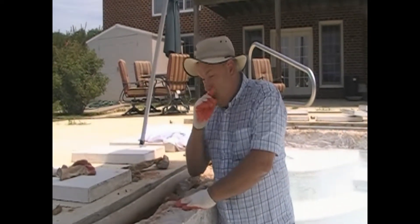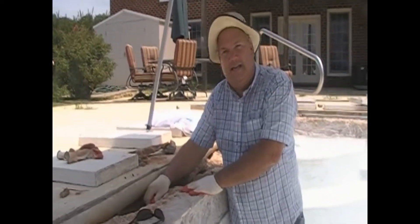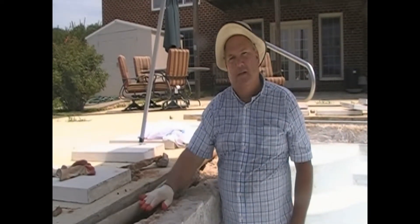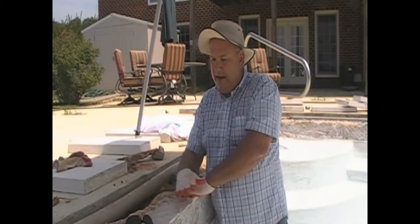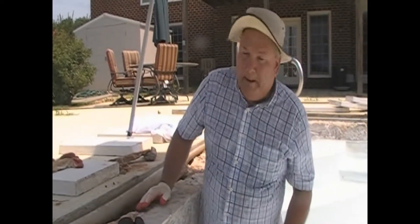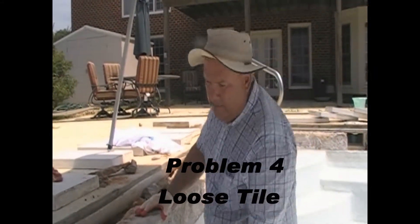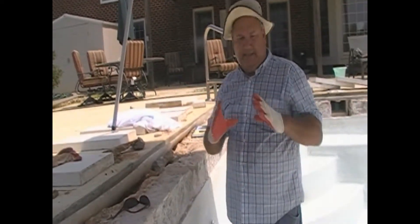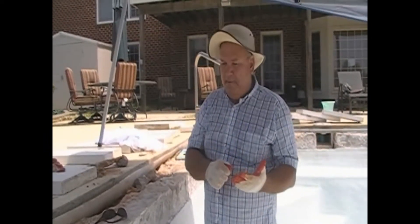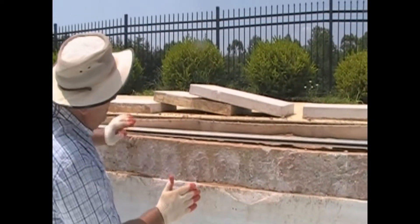So here we are again — talking about what happens when you don't do a good job building the pool. The coping stone was sitting on sand and red clay, which holds water. In the wintertime that freezes, thaws, and freezes again. In the process of freezing, the water expands and simply popped this coping up and made it loose from its mud bed. In the process of making the coping loose, it also pulled the tile off. When they applied the tile, they didn't make a nice smooth bed — instead they took a 6x6 tile, put a daub of mud on it, and stuck it up.